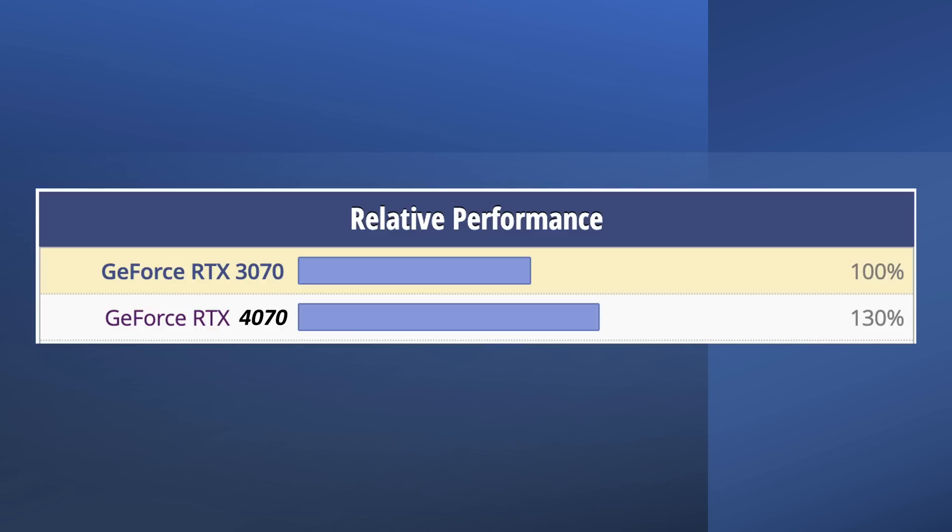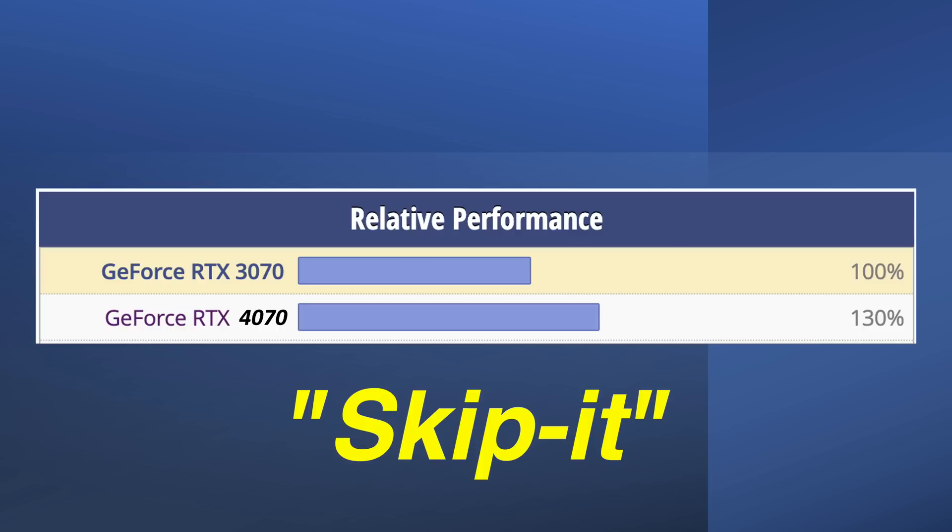I said in my last video: if the generational performance upgrade is 40% or less, then it's a skip-it generation.